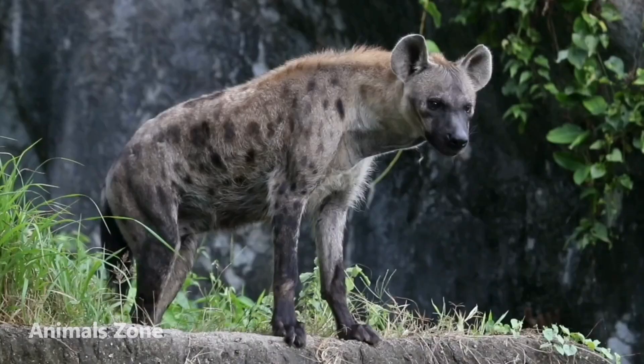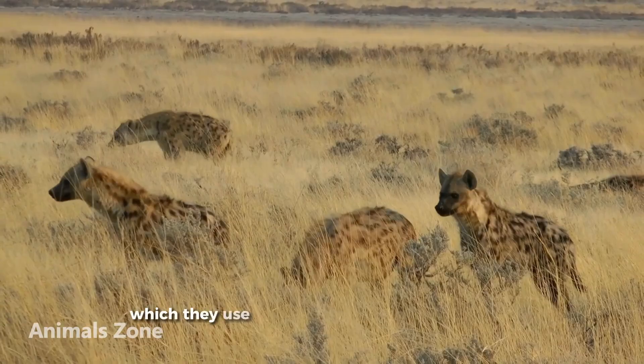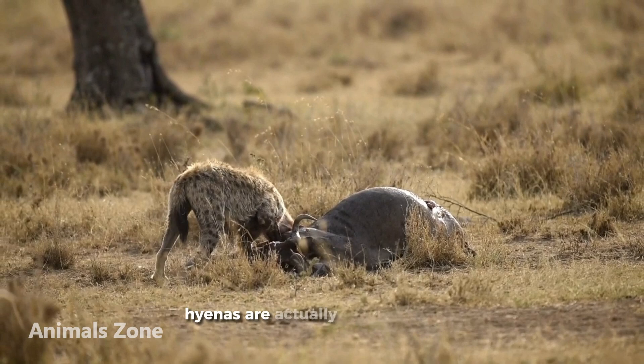Hyenas are fascinating animals that are found in Africa and Asia. They are known for their distinctive laugh-like calls, which they use to communicate with each other. Despite their reputation, hyenas are actually skilled hunters that can take down large prey.